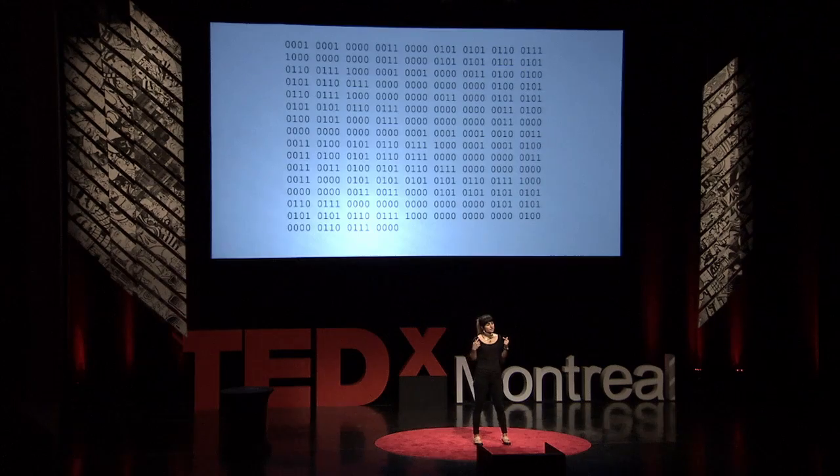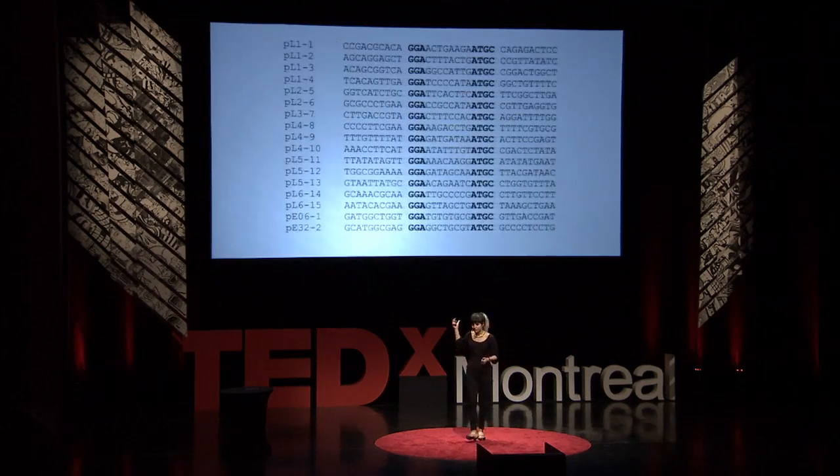If you think about the language that these machines use, they're not very different either. Here we have binary code, and here we have DNA. The manufacturing technologies of today largely rely on binary code because we're using computers to design the products we have today — so we can see a similar kind of pattern.